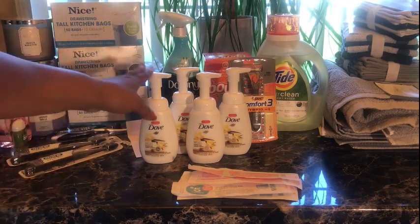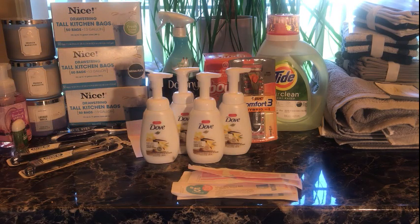For the Dove hand wash, if you buy four participating products you get a $5 gift card. I picked those up — they were priced at $2.99 each. It was cheaper to do it here at Target than at Walgreens, and I didn't want to use up my Walgreens points on the Dove hand wash. When you buy four you get a $5 gift card, and my total before the gift card was $11.96.